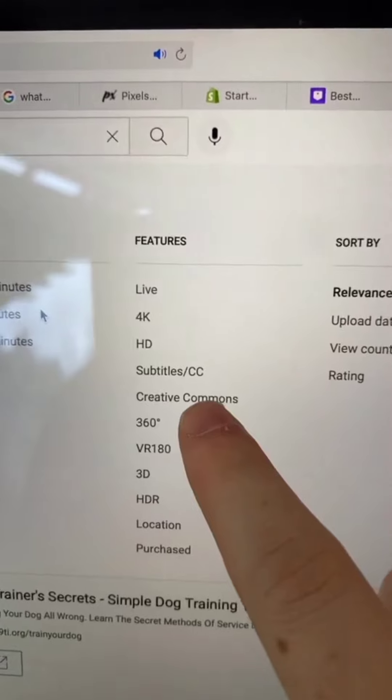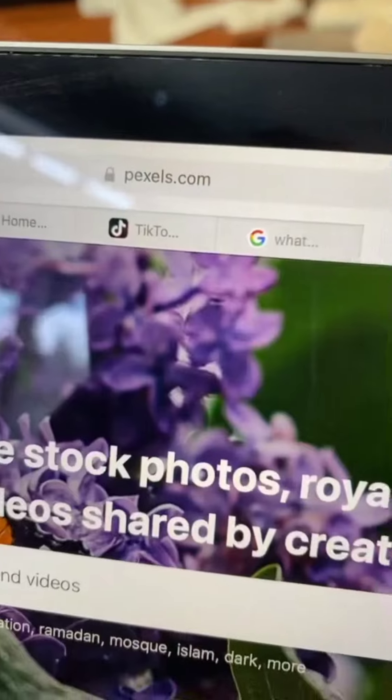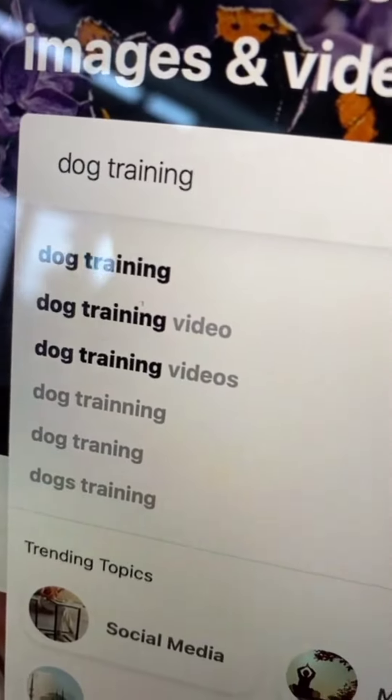Use the filter tool to find creative commons videos. That means that you have the right to repost these videos on TikTok. Pexels.com will also have stock videos you can use as well.